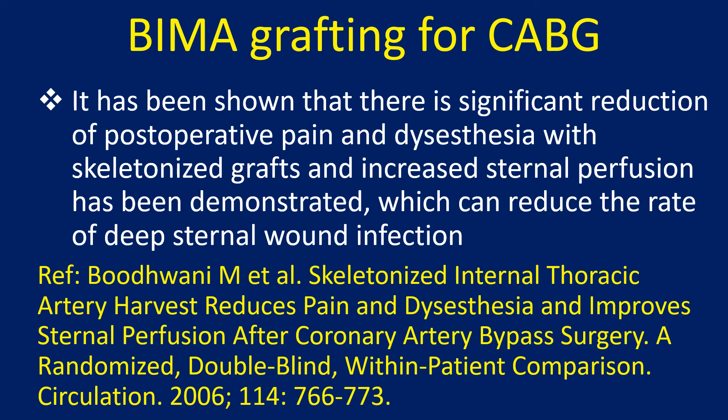It has been shown that there is significant reduction of postoperative pain and dysesthesia with skeletonized grafts, and increased sternal perfusion has been demonstrated, which can reduce the rate of deep sternal wound infection.